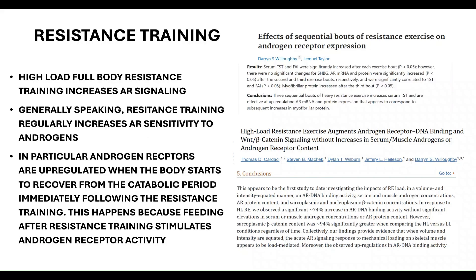The first thing you can do to increase androgen receptor sensitivity is resistance training. Two studies show that high-load full-body resistance training increases AR signaling, and resistance training regularly increases androgen receptor sensitivity to androgens, helping testosterone and DHT bind more easily to these receptors.